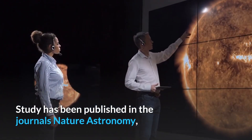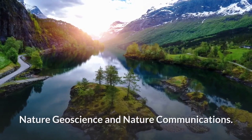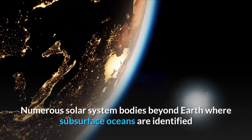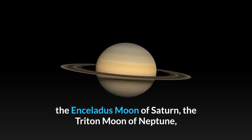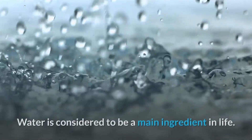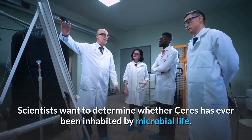The study has been published in the journals Nature Astronomy, Nature Geoscience, and Nature Communications. Numerous solar system bodies beyond Earth where subsurface oceans are identified or appear to exist include Europa, a moon of Jupiter; Enceladus, a moon of Saturn; Triton, a moon of Neptune; and Pluto, a dwarf planet. Water is considered to be a main ingredient for life.